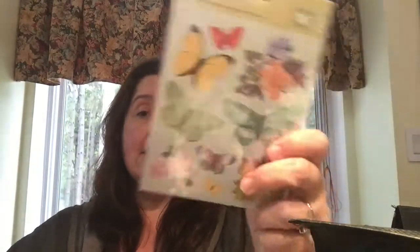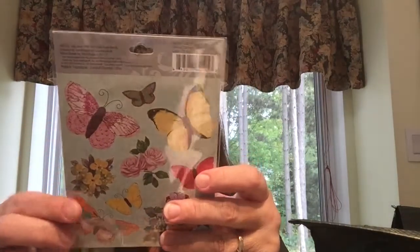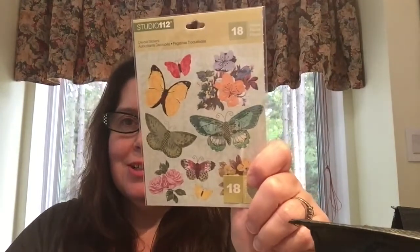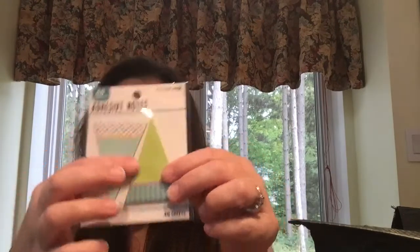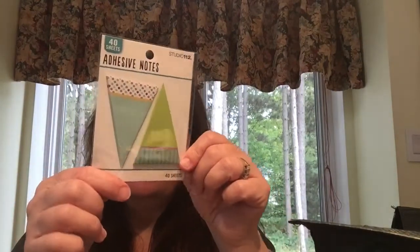I saw these pretty stickers by Studio 112. There are 18 in here — all these pretty butterflies with beautiful prints. They're very colorful, kind of vintage-looking die-cut stickers. The vintage bag was $1.25, the birthday bag was $1, and the stickers were $1. Another $1 item I got at Dollarama today is this K&Company Studio 112 adhesive notes shaped like little banners. They're really pretty colors and will be fun for friend mail, pocket letters, or decorating my own planners.